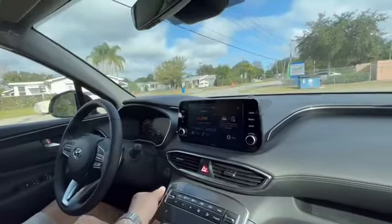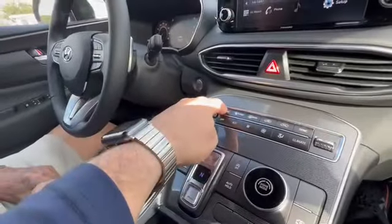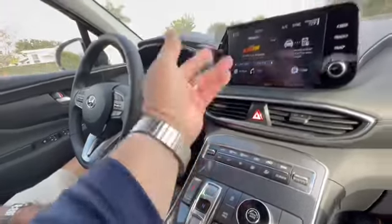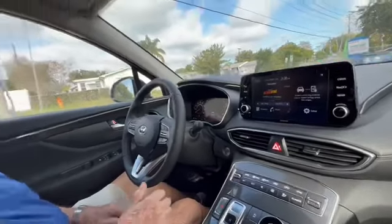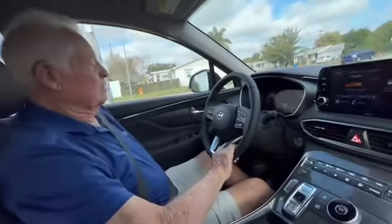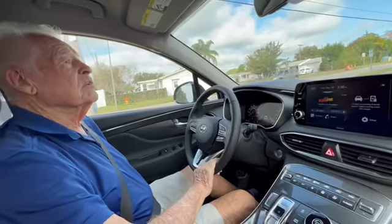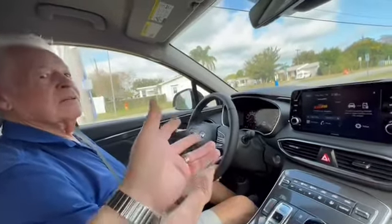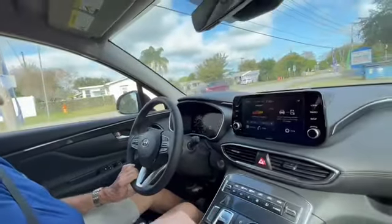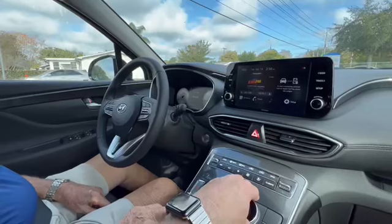Dad, you can use the Auto button to change the fan speed — they did update that. I can also raise the temperature a little to slow the fan down. Get the steering wheel and seat in the right position — you're a little far back. Bring the seat up and forward. Feel good? All right. Now you've got your drive mode — we're going to take you out of Sport mode and put you in Comfort mode.